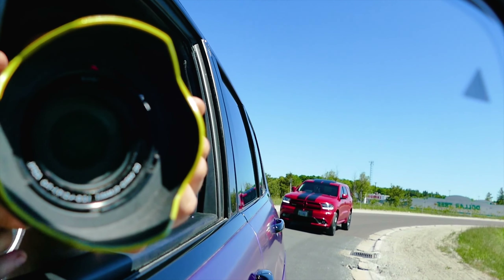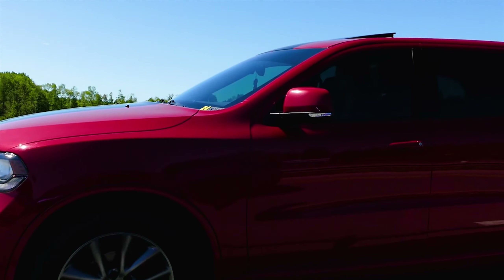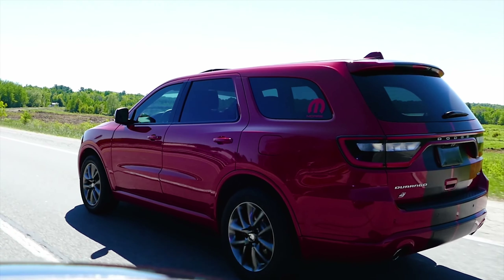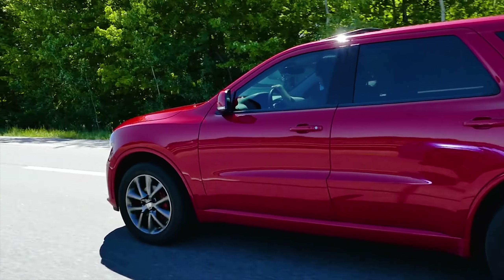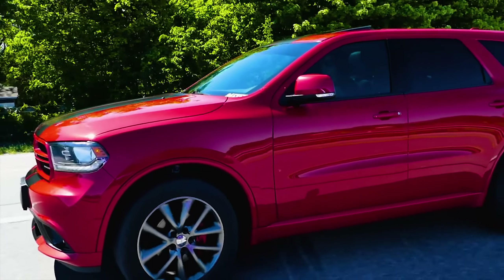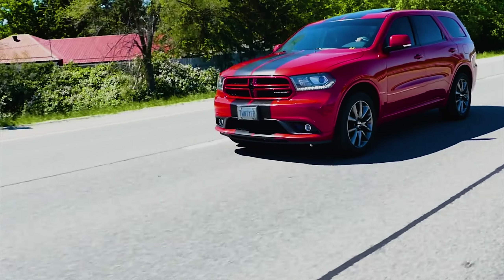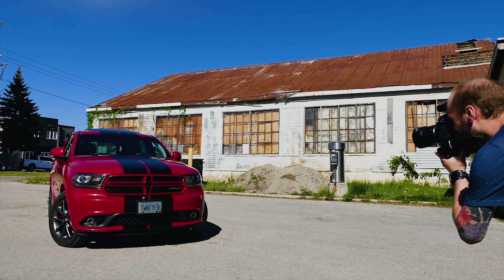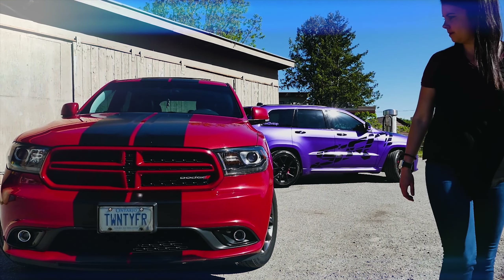I drove my sister's 2018 Durango GT — the 3.6 Pentastar, eight-speed transmission, all-wheel drive — from here to Mopar Fest and back, about three and a half hours one way. I averaged 7.6 liters per 100 kilometers out of it and used about 60 bucks in fuel. I brimmed it, drove there and back, and it came back down to pretty much the same spot.